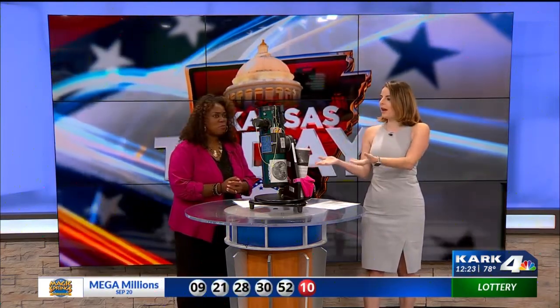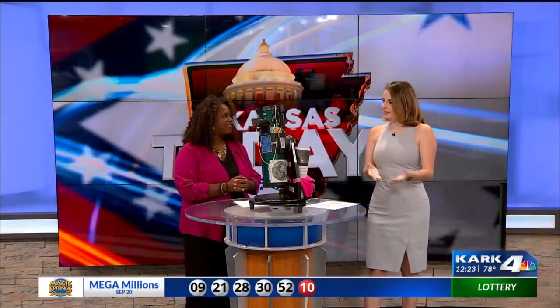So, Tamika, first of all, thanks for joining us today. Thank you for having me. Of course. And so, telescopes — how did that end up in the Central Arkansas Library System?